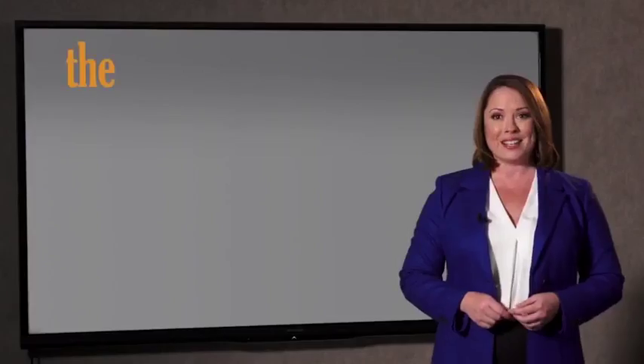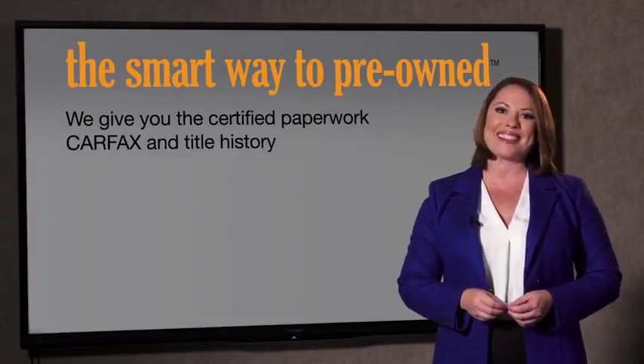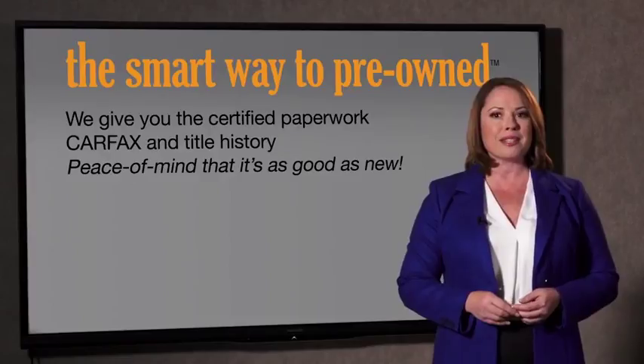All of our pre-owned vehicles go through at least a rigorous 150-point inspection, checking more than just brakes and tires. The best thing I like about Smart Way pre-owned, besides the great price I got, is that I know I bought a good car. Why should you worry if the odometer's been rolled back or you're the victim of a salvaged or rebuilt vehicle, or worse, a washed title? We give you the certified paperwork, along with the Carfax and the title history, providing you with the peace of mind that your certified pre-owned is as good as new.